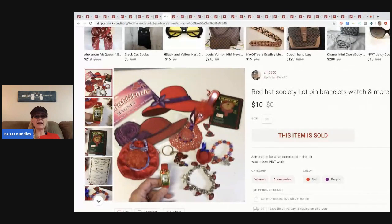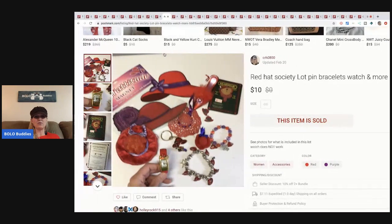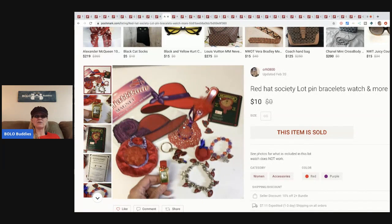The next item is this Red Hat Society lot of pins, bracelets, watches, and more — just a lot of Red Hat Society items I picked up at a garage sale bulk buy. I had less than a dollar in all of it. I accepted a best offer of ten dollars, Poshmark took two ninety-five, so I got seven dollars and five cents.